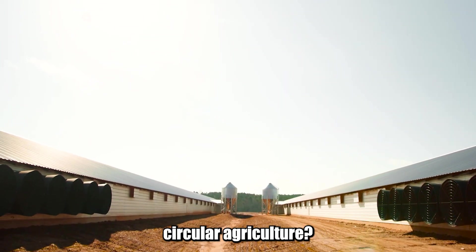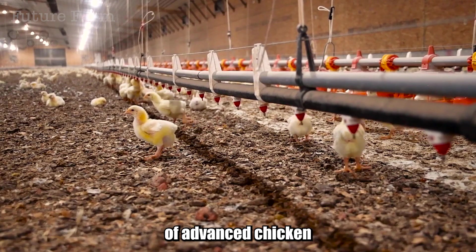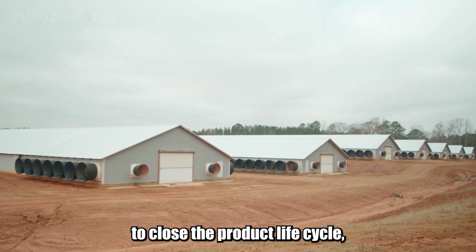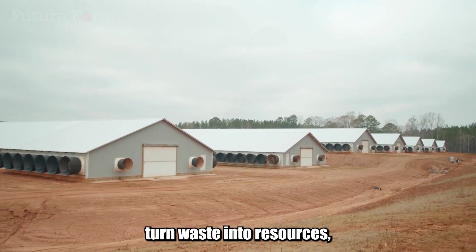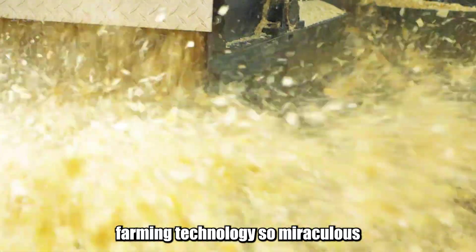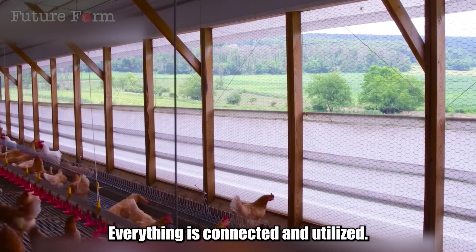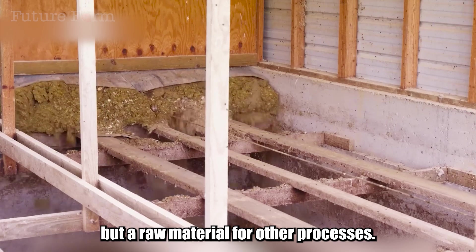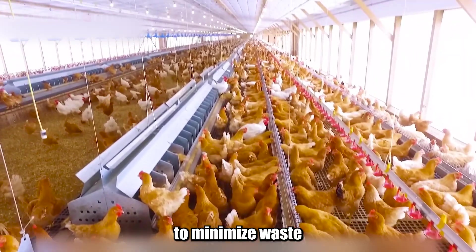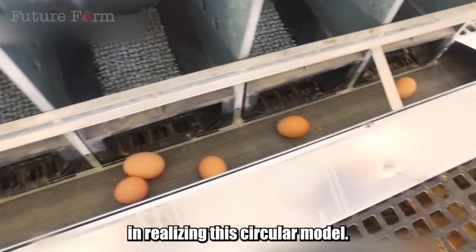Have you ever heard of circular agriculture? This is not just a concept, but a guiding principle for the development of advanced chicken farms in the Netherlands. The circular economy aims to close the product life cycle, turn waste into resources, and minimize waste and pollution. In a circular chicken farm, everything is connected and utilized. Waste is no longer a burden, but a raw material for other processes. Energy is used efficiently and regenerated. Nutrition is optimized to minimize waste and improve livestock health, and technology plays a central role in realizing this circular model.